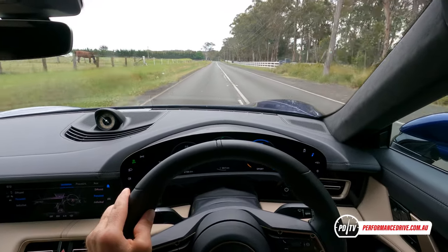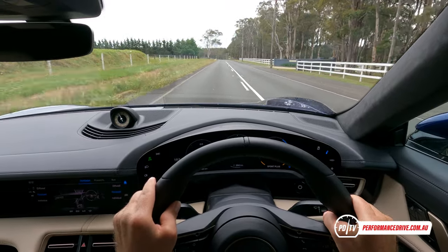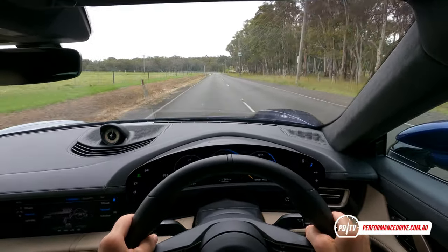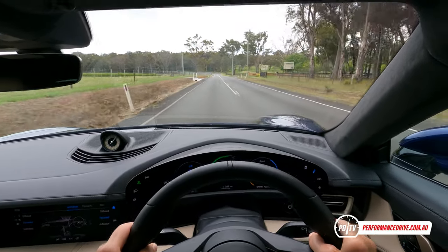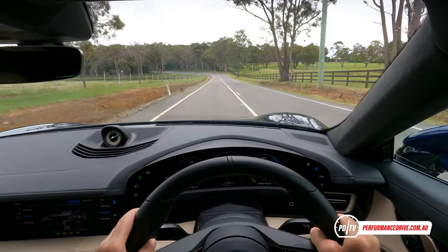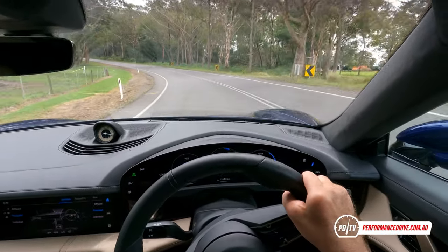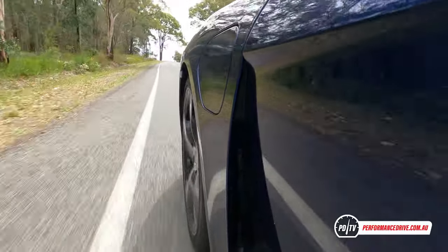We'll put it into Sport Plus mode now and you'll notice if you can hear the difference in the artificial sound. You can just hear this sound — it kind of sounds like a train, or some sort of ride at a theme park about to take off, like a roller coaster. In Sport Plus mode the suspension is even stiffer and it really hunkers down and handles very sharply.